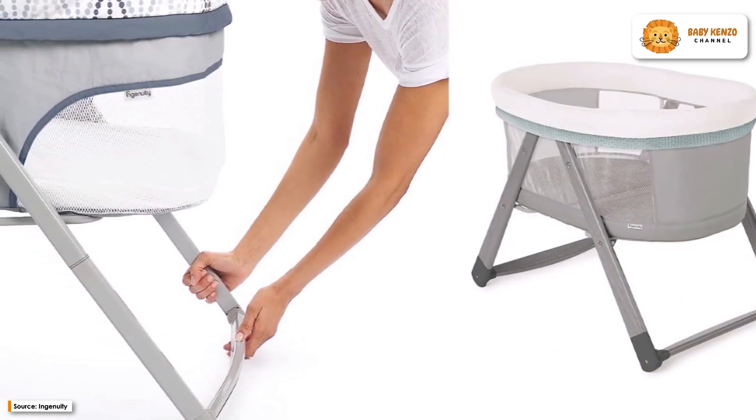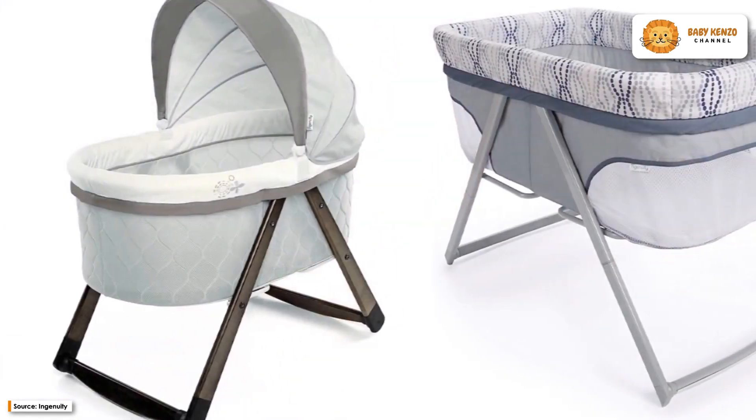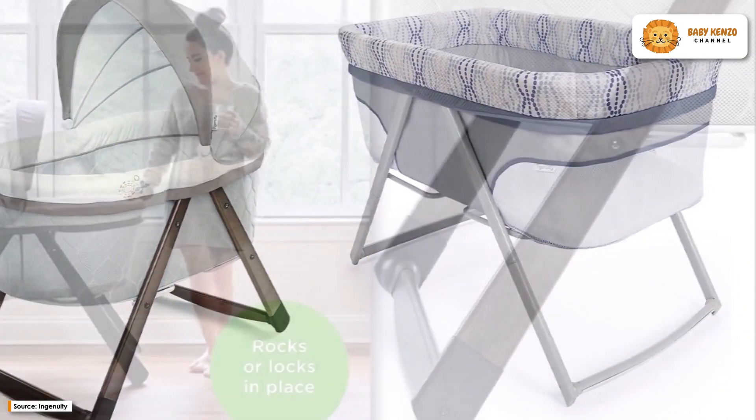Thanks to its ingenious design, its innovative collapsible structure can be folded up and set up in a matter of seconds, so the bassinet can be easily moved from one room to another.